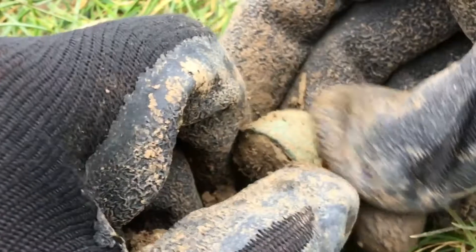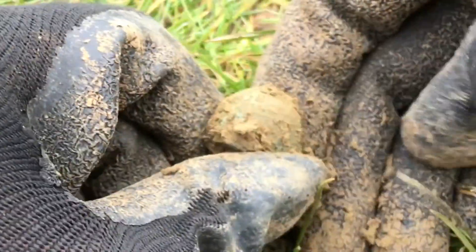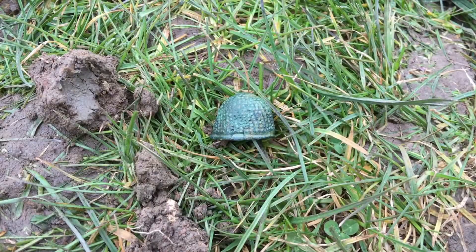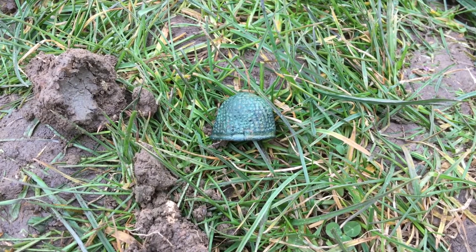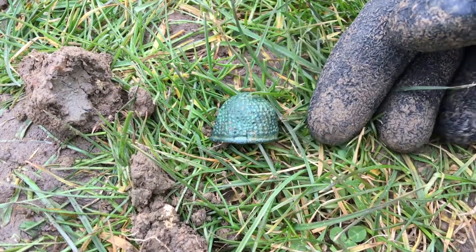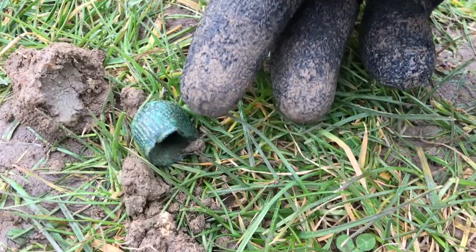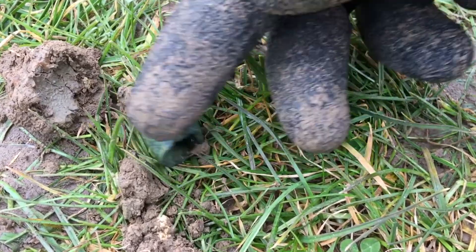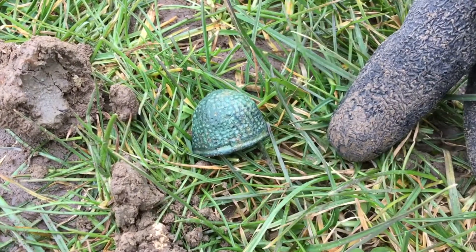That is a medieval beehive thimble! Let's get a little clean-up. Conveniently, in every one of these fields there's a drinking trough, and I've just given this a lovely cleanup. That's definitely a medieval beehive thimble — it's just a little bit squished on one side, but I am very, very happy. This field has done it again.